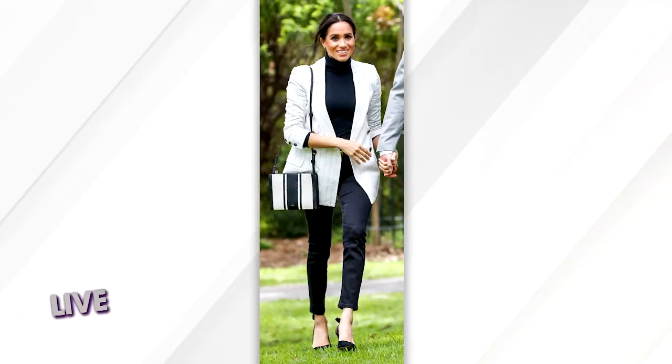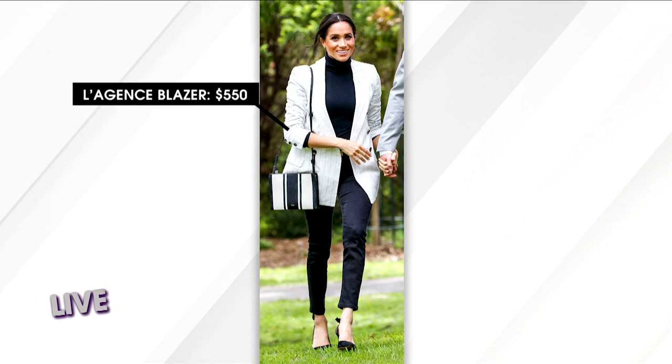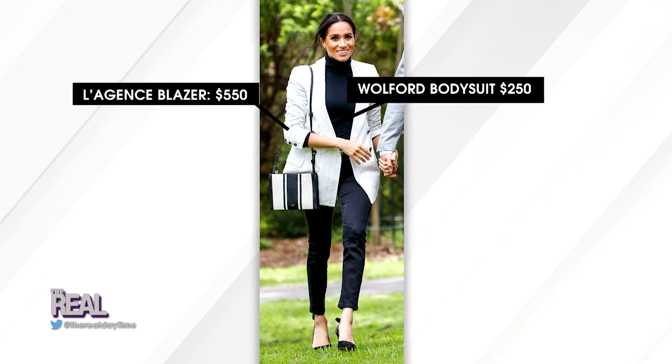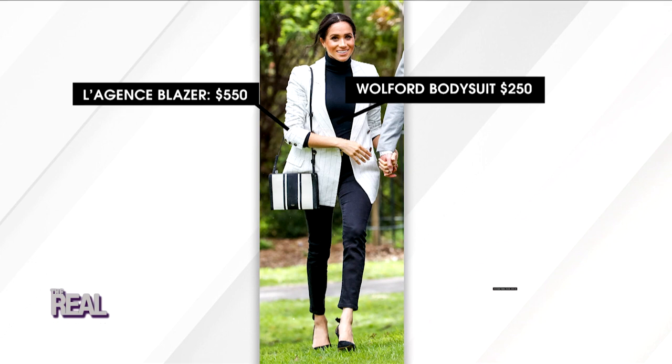Now let's feel like royalty on our next Meghan style. Check her out at an Invictus Games reception in Australia. She went casual with this gorgeous double-breasted pinstripe blazer by Lagence, which retails for $550. Underneath, she kept things simple with a bodysuit — you'd think maybe $20? Nope, not this one. This is made by Wolford, and it costs $250.